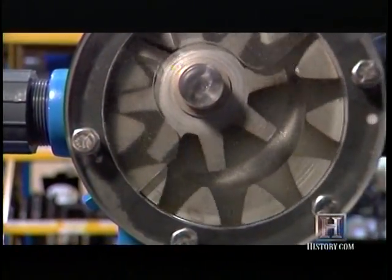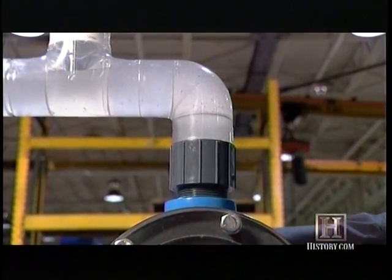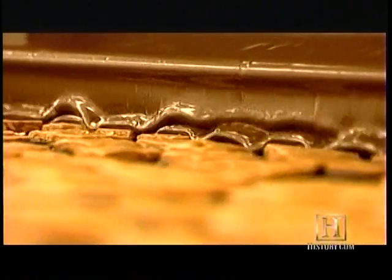Today's internal gear pumps still pump thin liquids, but their ability to pump thick gooey material like chocolate distinguishes them from other pumps.